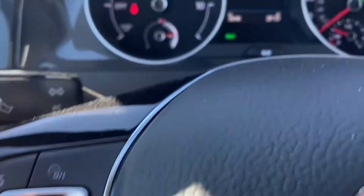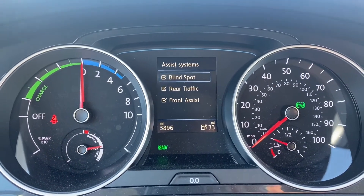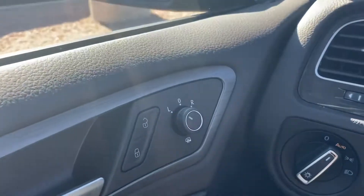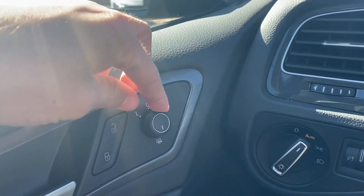Just underneath we have our assist systems — these will pull up on the gauge cluster. We get blind spot, rear traffic, and front assist. Over to the left on our driver's side panel, all four window switches are automatic up and down. Up above we get heated rear view mirrors — all you have to do is turn this knob all the way.